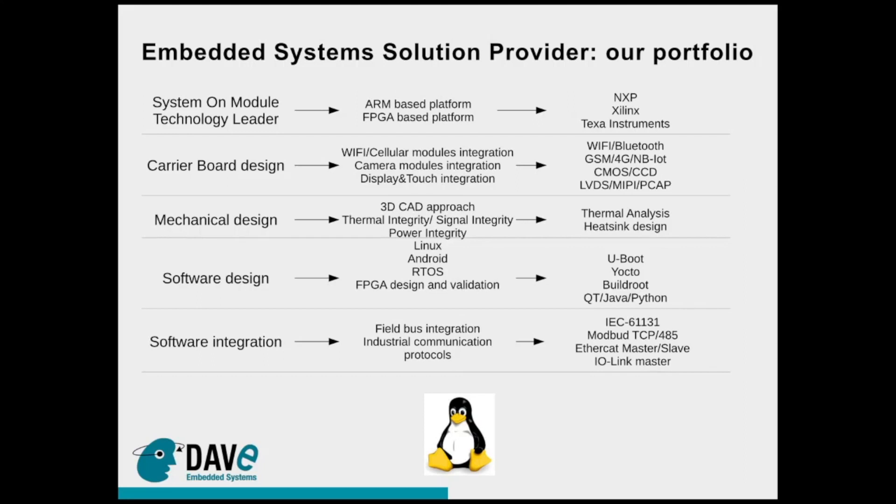Dave Embedded Systems provides for its system-on-module and its solutions U-Boot and kernel source code, and a root filesystem based on Yocto build system. If needed, we are also able to provide Buildroot and Debian, as well as application solutions based on the most known software systems like Yocto, Java, web browser applications, Python, and so on.